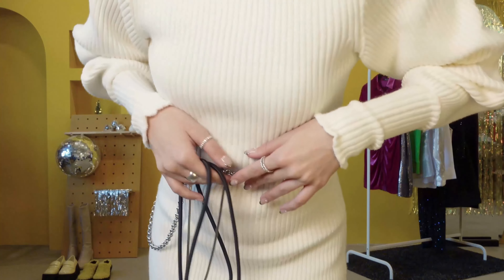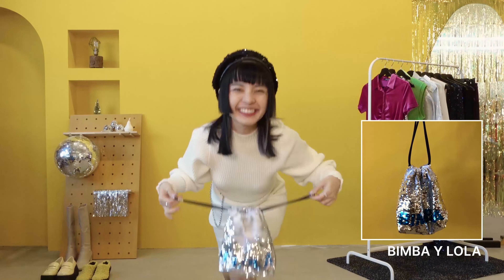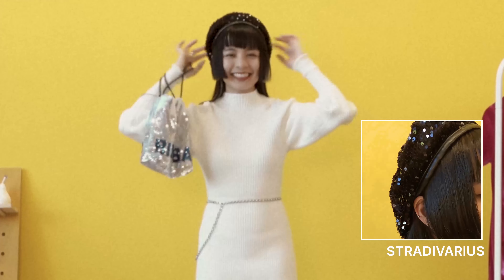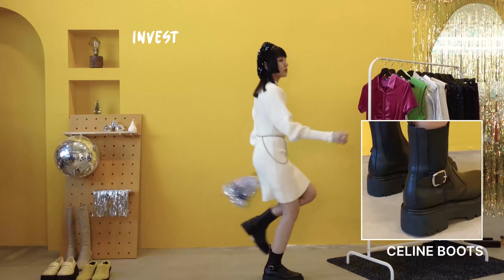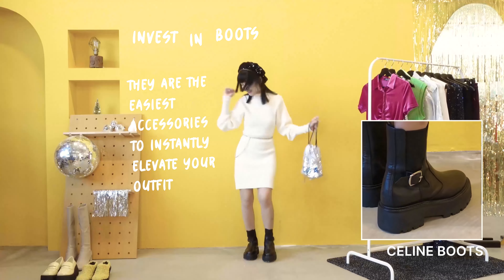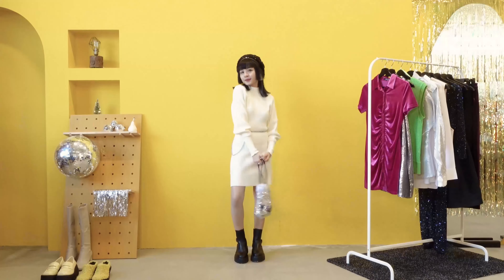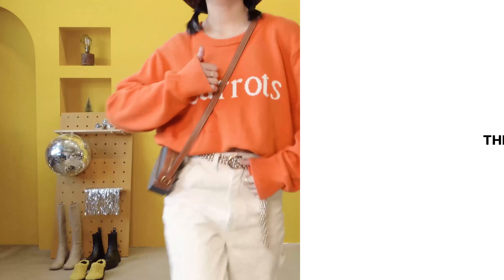Since it's Christmas season, I dug out all my festive accessories and paired my bling bling bag and beret with my otherwise cozy, simple-looking dress. I also wore my ride-or-die Celine boots because they never fail to add a touch of edginess to any outfit.